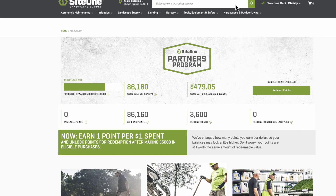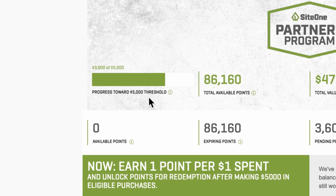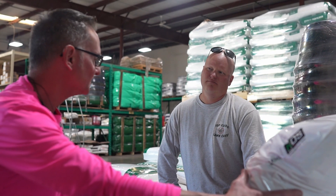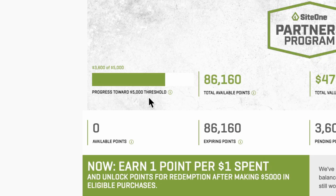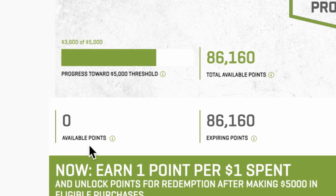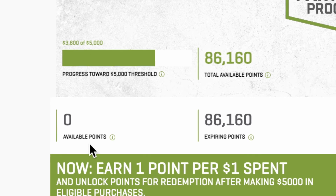You'll see your dashboard. Check the spend tracker for how close you are to unlocking your points for redemption by reaching the five thousand dollar spend threshold. This allows you to maximize purchases so no point or dollar spent goes unrewarded.